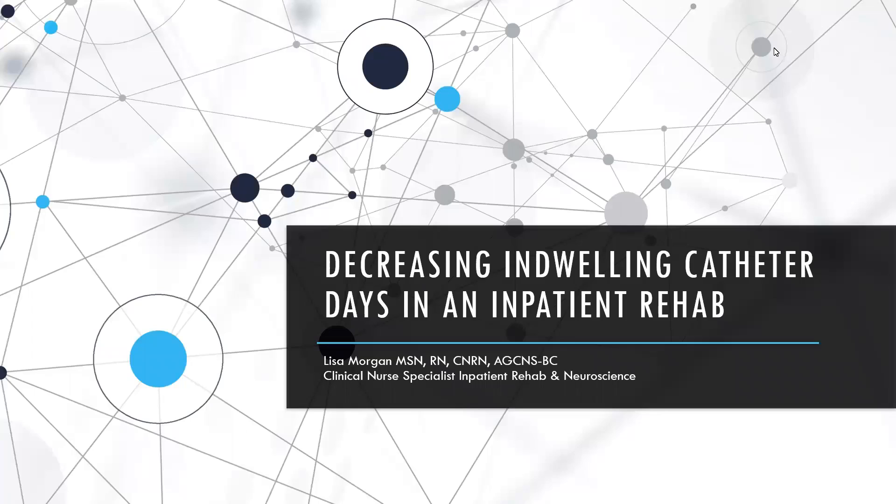Hi, I'm Lisa Morgan. I'm a clinical nurse specialist for Inpatient Rehab and Neuroscience. This is my presentation on decreasing indwelling catheter days in an inpatient rehab.